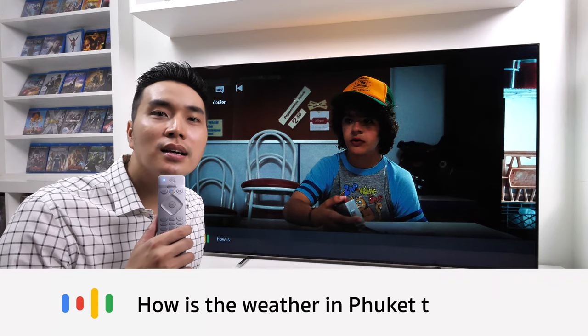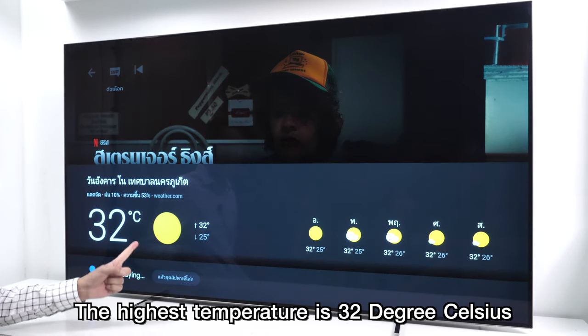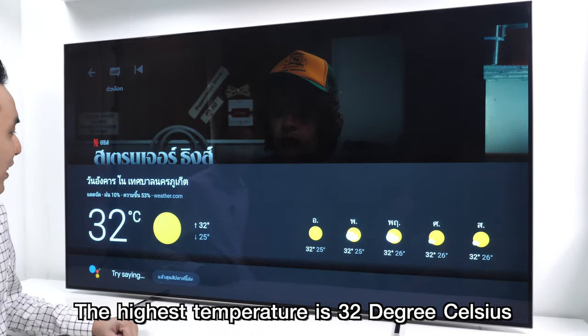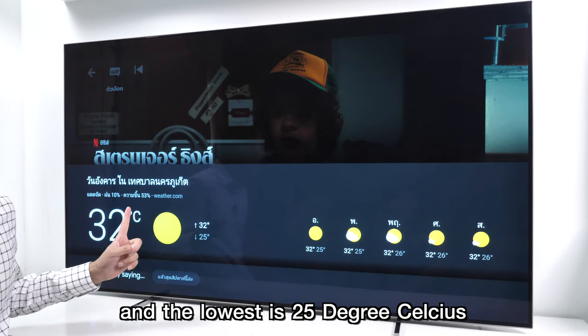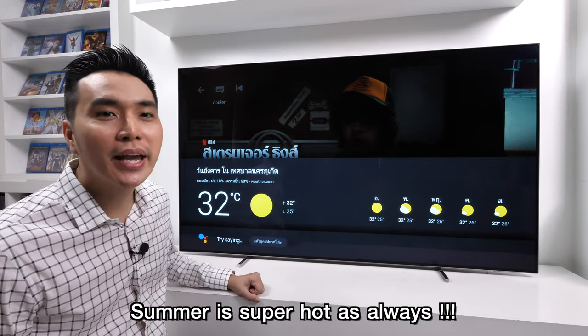How is the weather in Phuket tomorrow? The highest temperature is 32 degrees Celsius and the lowest is 25 degrees Celsius. Summer is super hot as always.